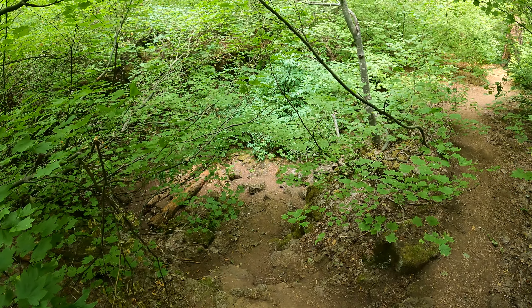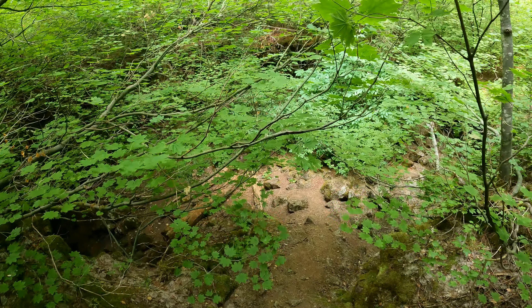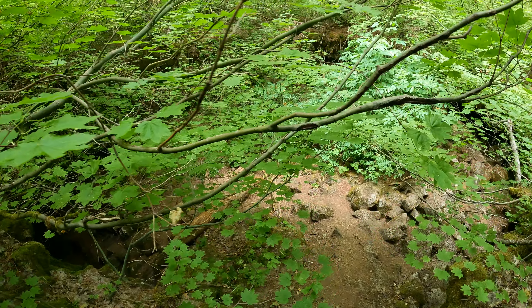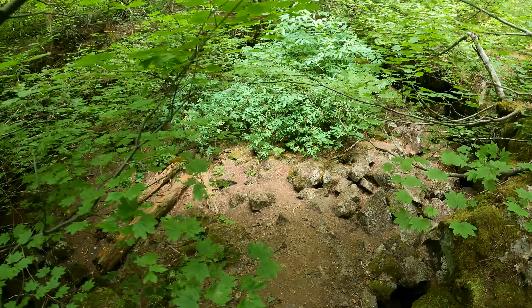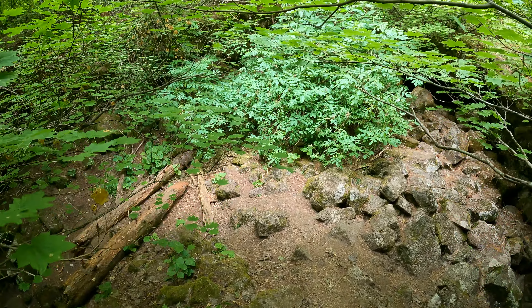I'm at Guler Ice Cave near Trout Lake, Washington, at the fourth entrance from the south. This entrance is relatively easy — if I come here in the winter, this is the entrance I want to use because it's relatively safe and not too steep.